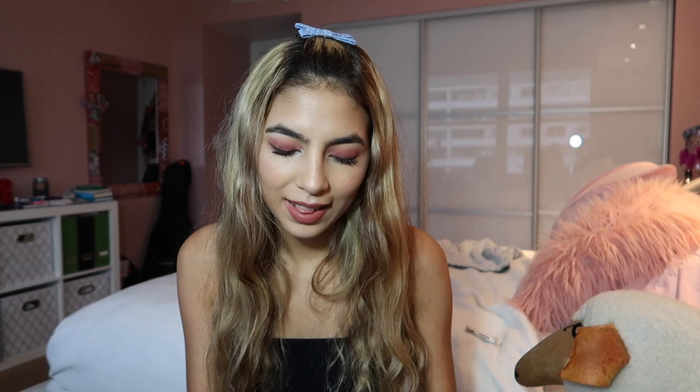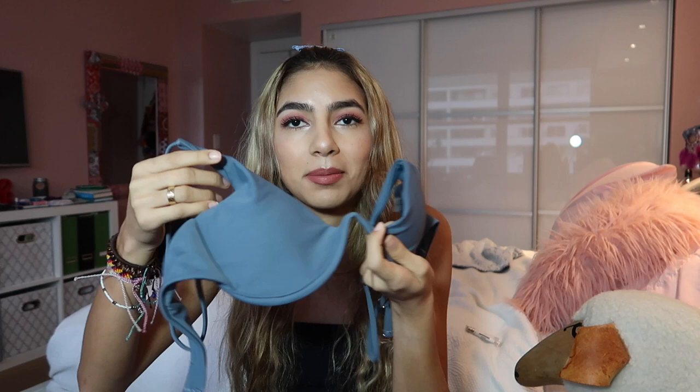The next thing I got was this bikini, which I'm not going to show you because it's really big on me. It's called the plunge bathing suit — it's really cute, but it's huge on me, specifically the top part. The bottom part is good though. I ordered it in a size small. It was $9.99 and the material isn't the best, to be honest, but it's a nice bathing suit.